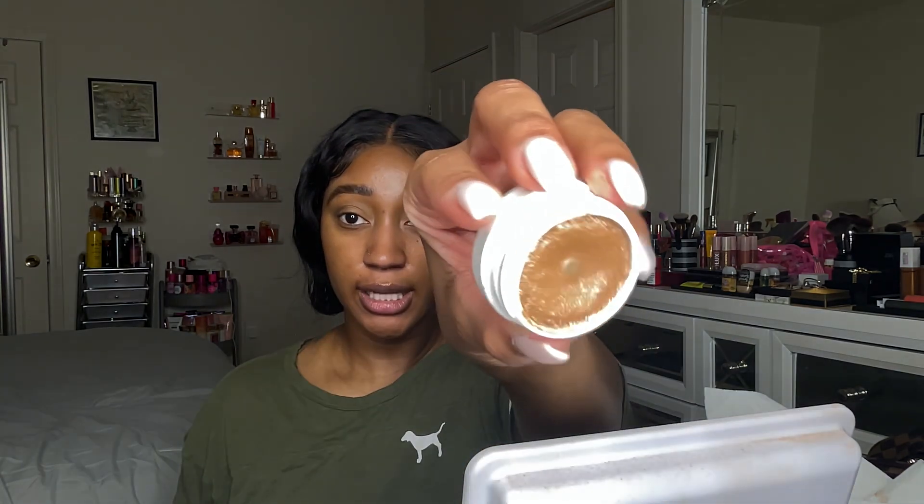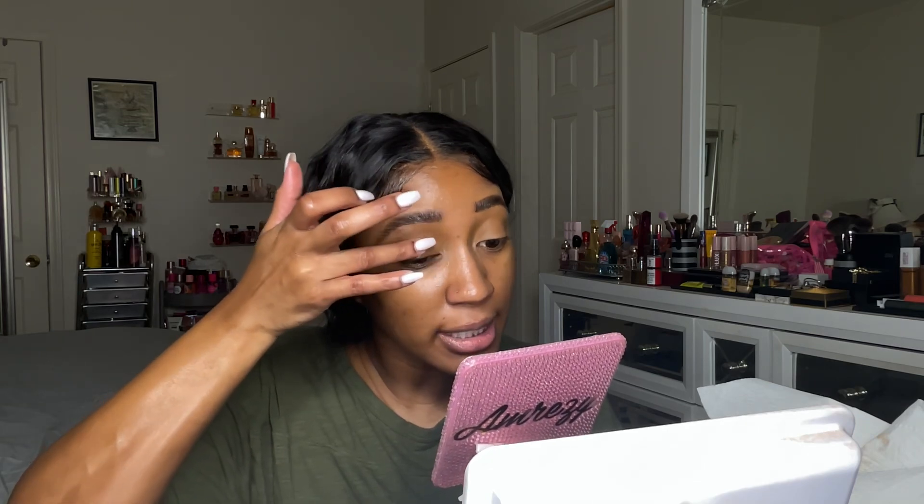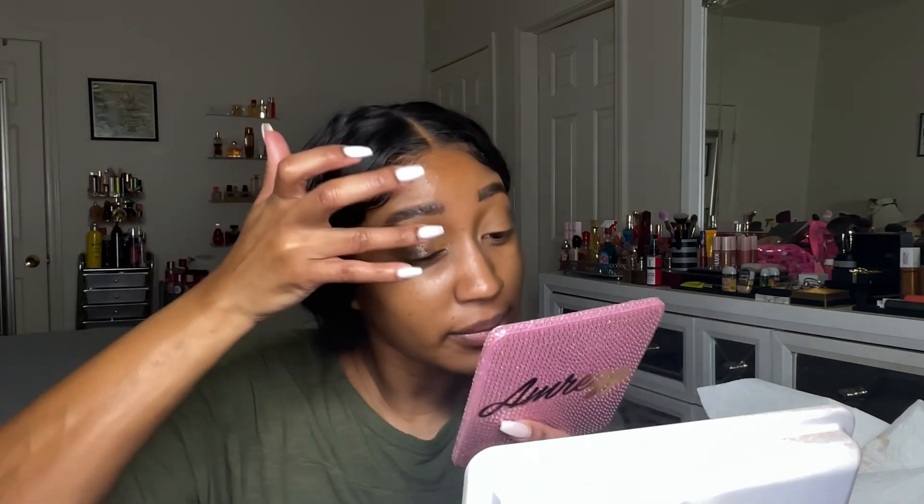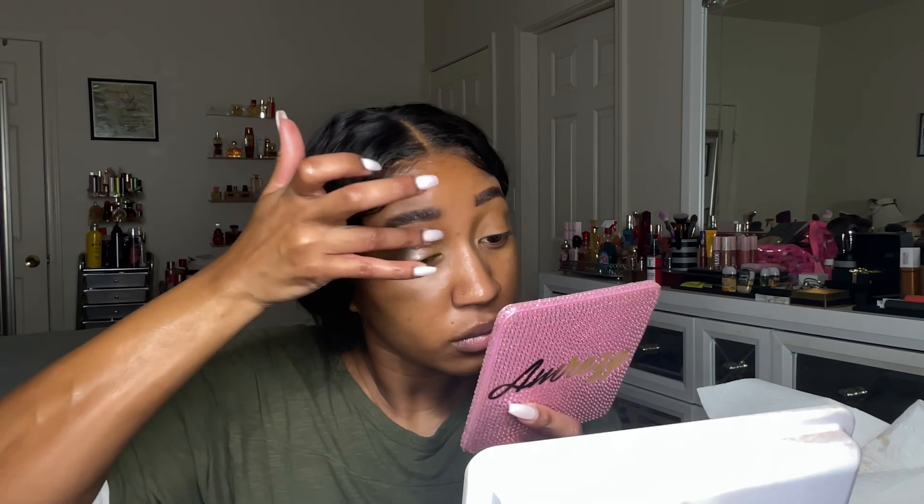Very very simple. Now for my lid, I'm going into this ColourPop Super Shock in the shade Ritz, and if you don't know, this is a dupe for Urban Decay's Space Cowboy from their Moon Dust eyeshadow formula. I'm going to pat that onto my lid very lightly — I don't want the color to be too intense but I want y'all to see this sparkly moment on the lid. I'm not swiping this on my lid, I'm dabbing the color so it gives a nice soft sparkle.